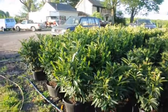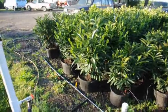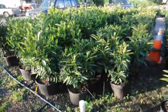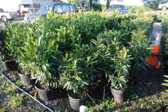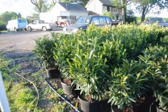These are our skip laurels. We have two sizes: a larger size that's about 32 inches in a seven-gallon pot, and a smaller size in a five-gallon pot. The smaller sizes are $35 and the larger sizes are $55.